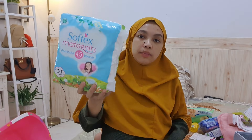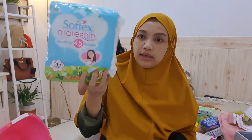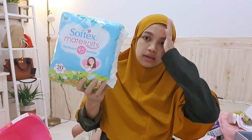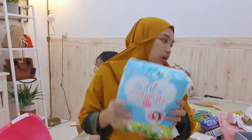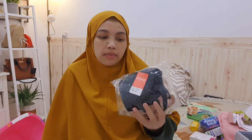Untuk keperluan aku sendiri sebagai ibu, aku sediain pembalut bersalin dari Softex Maternity, tersedia di offline maupun online. Aku juga beli bra menyusui merek Sorex, baru tiga buah, rencana mau tambah jadi enam. Ini sangat membantu saat menyusui karena tidak perlu diangkat, tinggal dibuka cupnya langsung bisa menyusui.